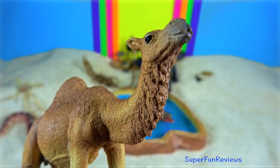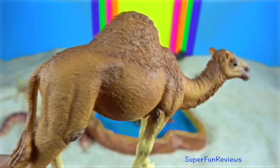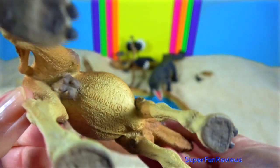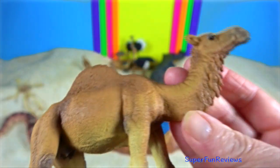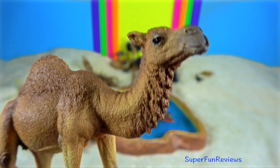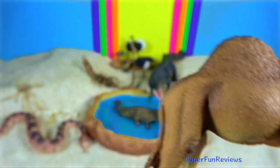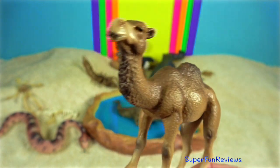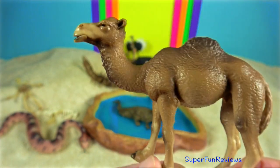With reproduction, the males splash their urine on their tails and nether regions. To attract females, they extrude their soft palate, a trait unique to the dromedary. As the male gurgles, copious quantities of saliva turn to foam and cover the mouth.